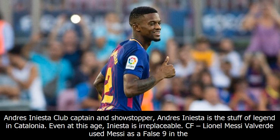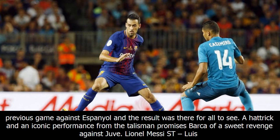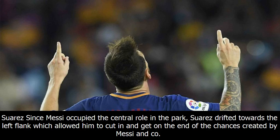LM: Andres Iniesta. Club captain and showstopper, Andres Iniesta is the stuff of legend in Catalonia. Even at this age, Iniesta is irreplaceable. CF: Lionel Messi. Valverde used Messi as a false nine in the previous game against Espanyol and the result was there for all to see. A hat-trick and an iconic performance from the talisman promises Barca a sweet revenge against Juve.